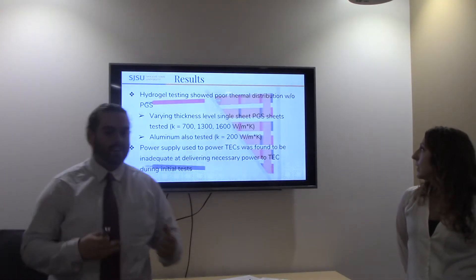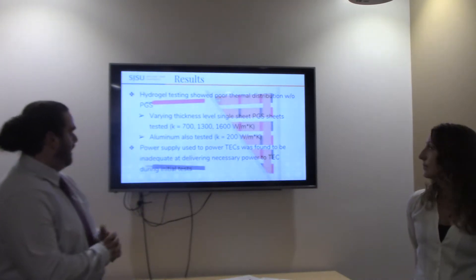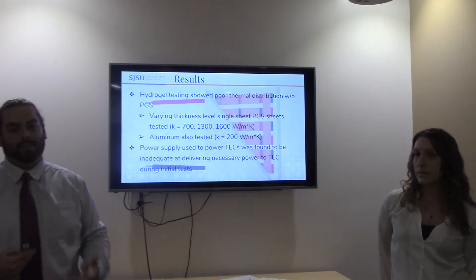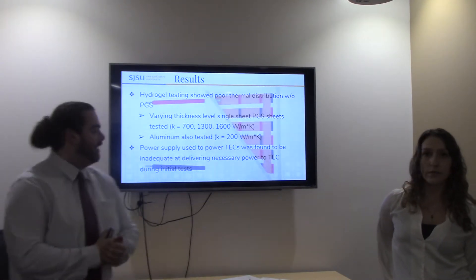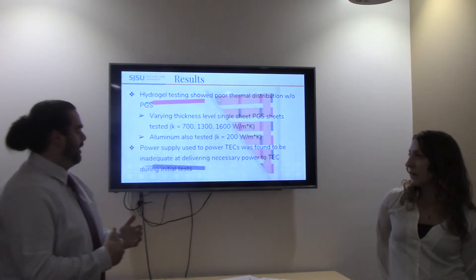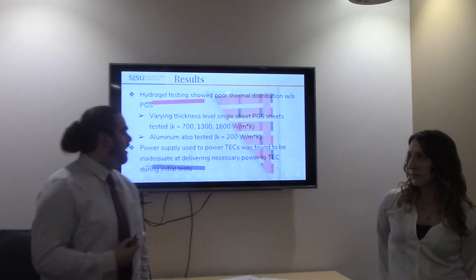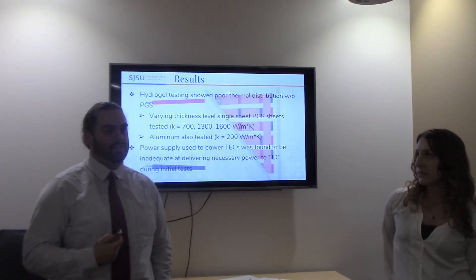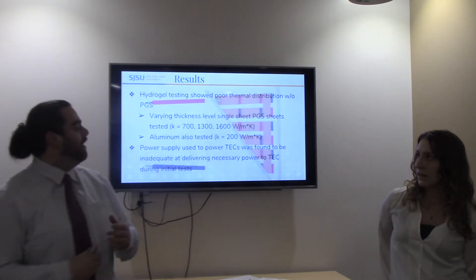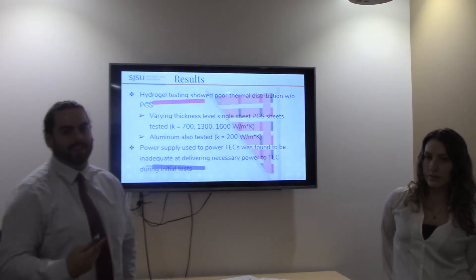We determined that the hydrogel was a good test stand for our system, accounting for that 23% error. We arrived at the 25-micrometer PGS sheet with 1,600 watts per meter Kelvin thermal conductivity — significantly higher than aluminum, which is about 200 watts per meter Kelvin — along with its electrically insulating properties. In initial tests, our power supplies were not delivering the right current, so we switched to a boost converter drawing DC current directly from the wall, which let us step voltage up or down for our multiple-TEC tests and deliver the correct current, giving us a much better picture of actual TEC performance.